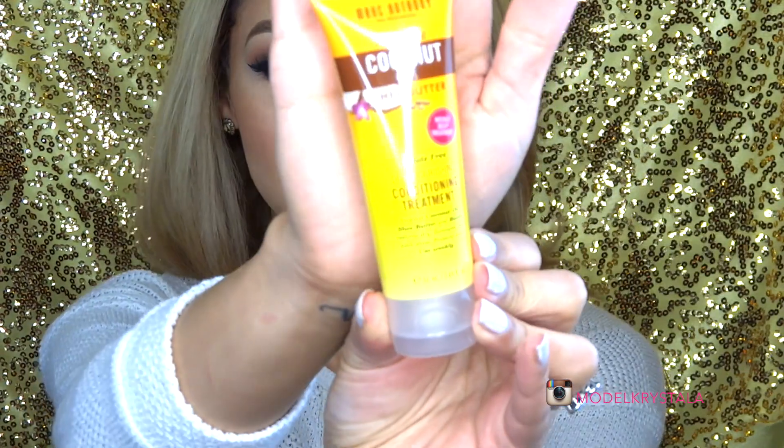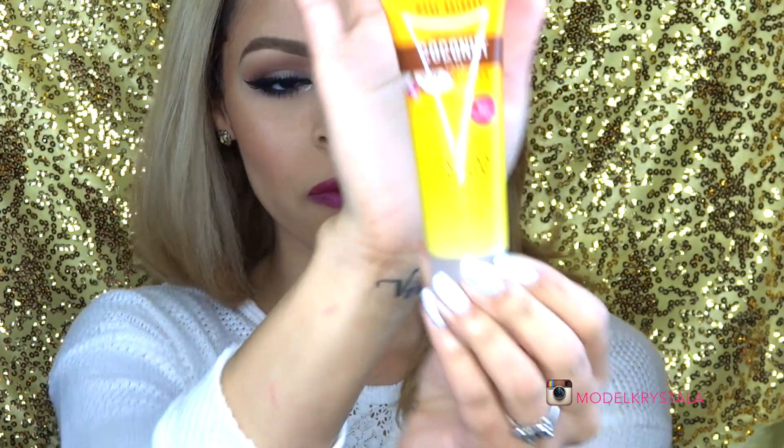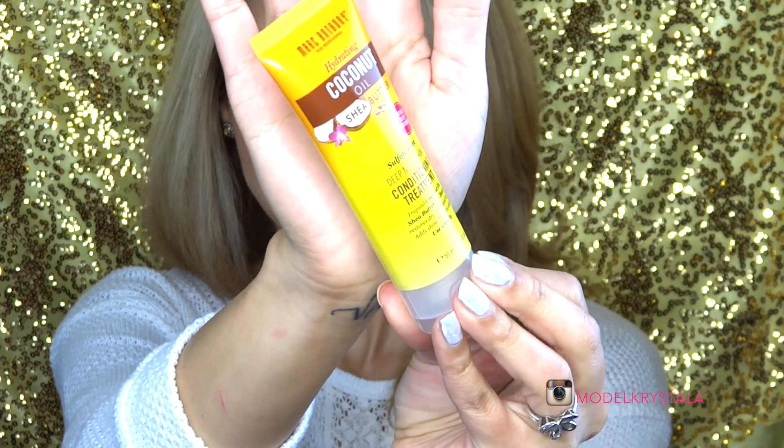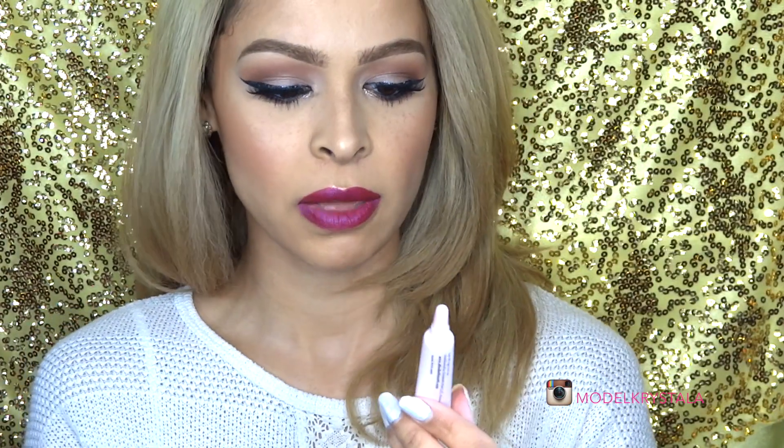Next we have the Marc Anthony Hydrating Coconut Oil with Shea Butter — this is going to be so perfect for me because my hair is really dry right now since I went blonde and I'm going to go blonder. It's a deep nourishing, sulfate-free conditioning treatment. You can get it at Walgreens and Ulta. Oh wow, it smells so good — I just squirted it up my nose!